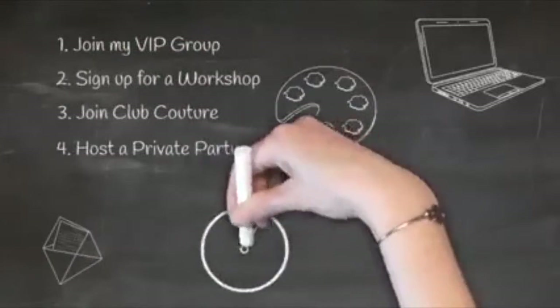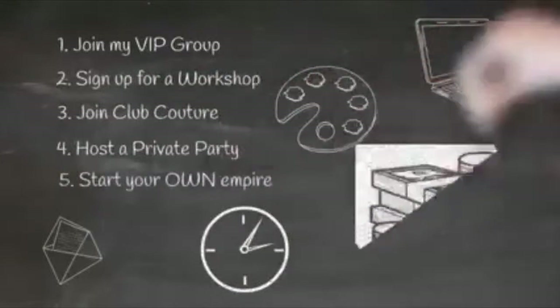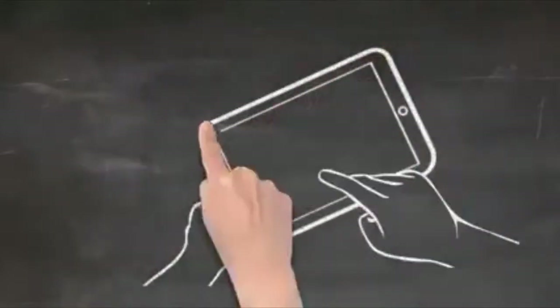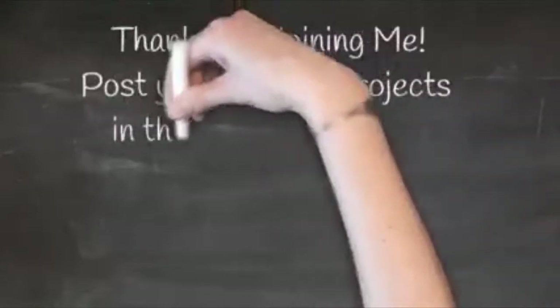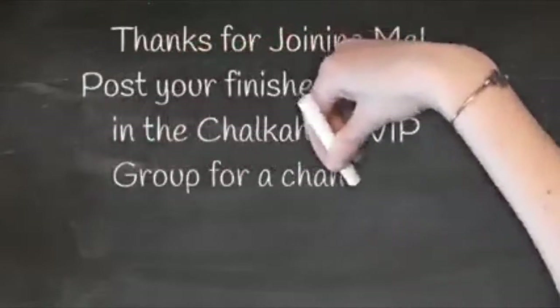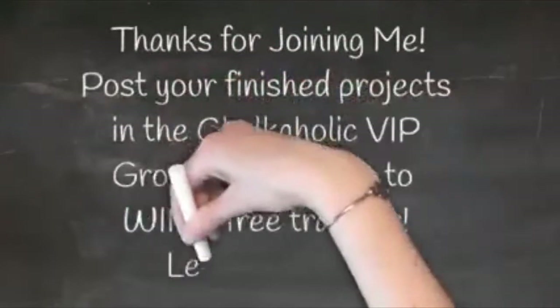You can also host your own private party, get your friends and family together, and make your own projects. You can also become a designer and start your own empire — there are so many different ways with Chalk Couture to make money. If you are excited about any of these things, please just send me a message. Don't forget in my Chalkaholic VIP group, if you post a picture of your finished project, you'll be entered in a drawing for a free transfer every month. So without further ado, let's go ahead and chalk this project.